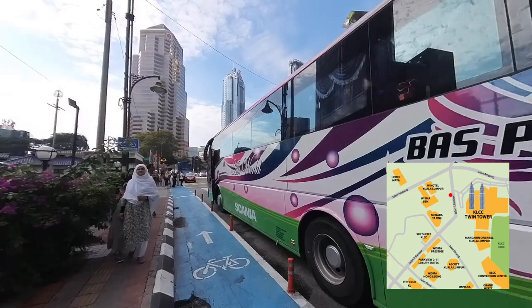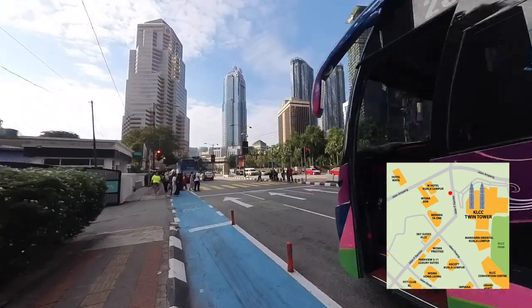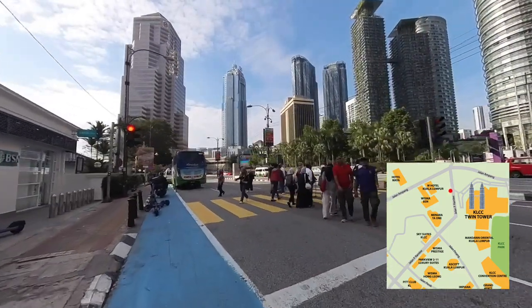I have to move forward to the traffic light in front for pedestrians to cross these busy roads. After crossing the road, I will make my way to the side entrance of Suria KLCC Mall.